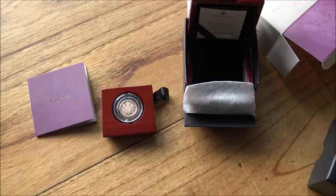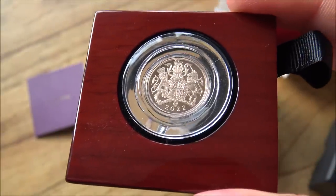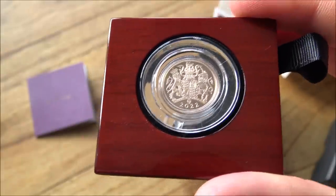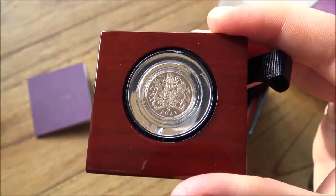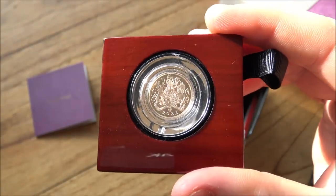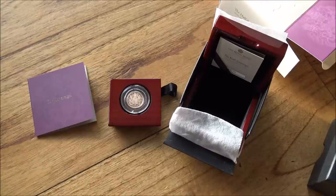A big thank you to everybody for watching, and a thank you to the Royal Mint exec team as well for their prompt communications on this matter. I am impressed — every time there has been an issue, the customer service has always been exemplary from the Royal Mint, and I think that is an important factor. Everybody is human, everybody has the potential to make mistakes, whether it's a QC person having a bad day or a die maker that's put something in wrong. It's about how an organization acts upon feedback and rectifies situations that really marks out the difference, and the Royal Mint has always been very good at that. If you've enjoyed this content, please hit that subscribe and like button. We'll see you next time — please like, share, comment and subscribe for more.